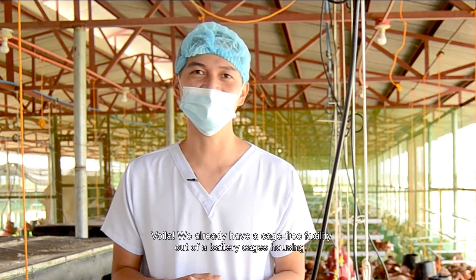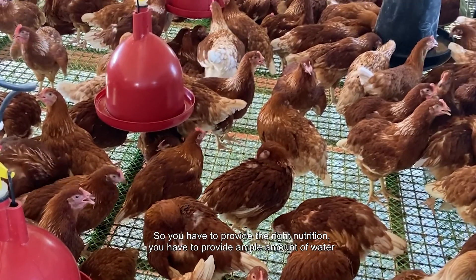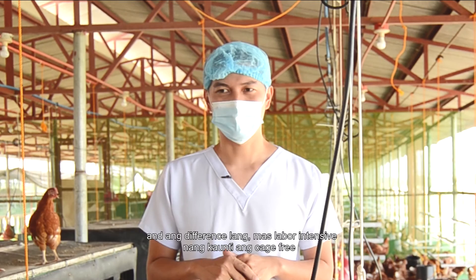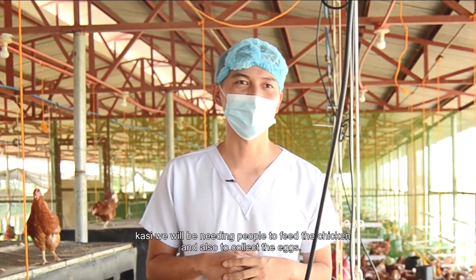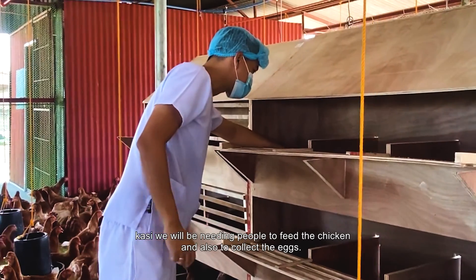We provided feeders and drinkers like these ones, and voila — we already have a cage-free facility out of a battery cage housing. You have to provide the right nutrition and ample amount of water. The main difference is that cage-free is a bit more labor intensive, since we need people to feed the chickens and to collect the eggs.